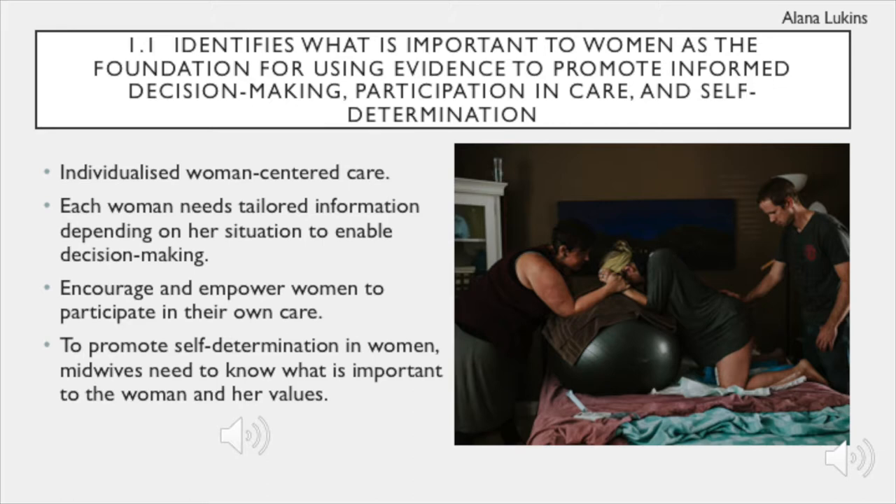Providing women-centered care with evidence-based research and information encourages women to take part in decision-making and their care plan. The foundation to all care provided for women should be centered about what is important to them, and as a student, taking the time to ask them what their needs are will help you provide the best care for them.